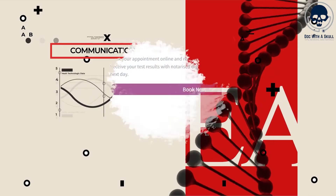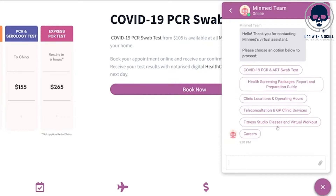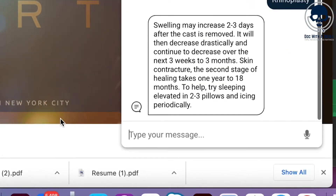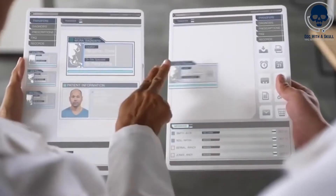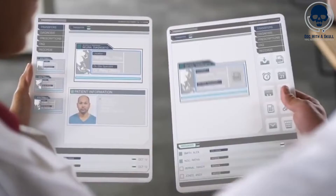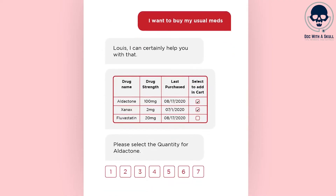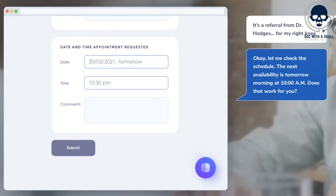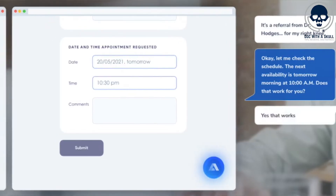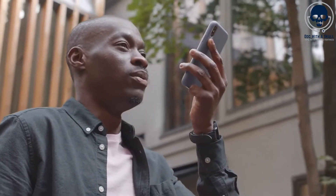Number 6: Communication. One notable example of communication enhancement is the use of AI-powered chatbots and virtual assistants that can facilitate seamless communication and information exchange. AI chatbots can serve as virtual intermediaries, allowing nurses to quickly relay critical patient information or seek guidance from doctors. These chatbots are designed to understand natural language and can provide instant responses based on predefined protocols, clinical guidelines, or access to relevant patient data. Another application of AI in nursing communication is voice recognition technology.